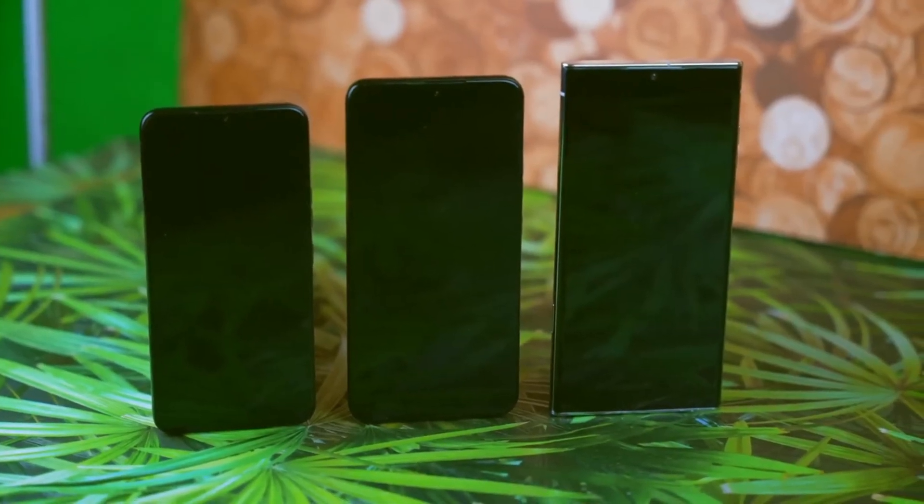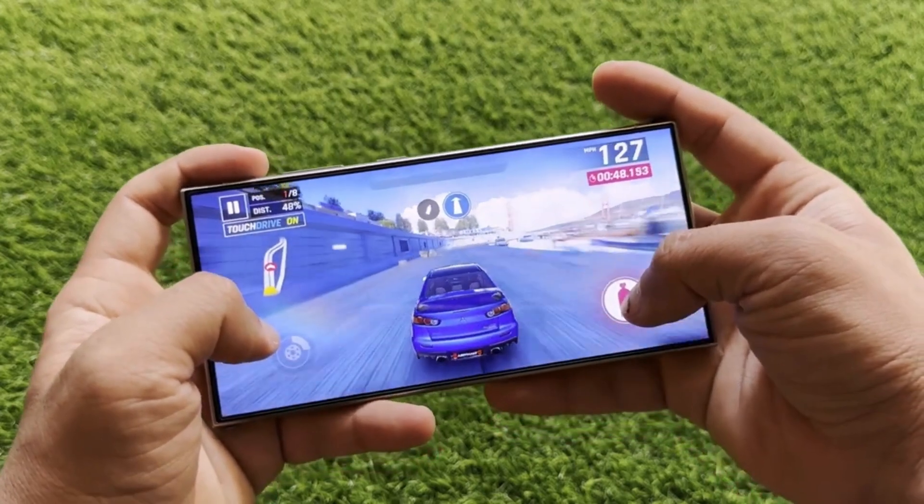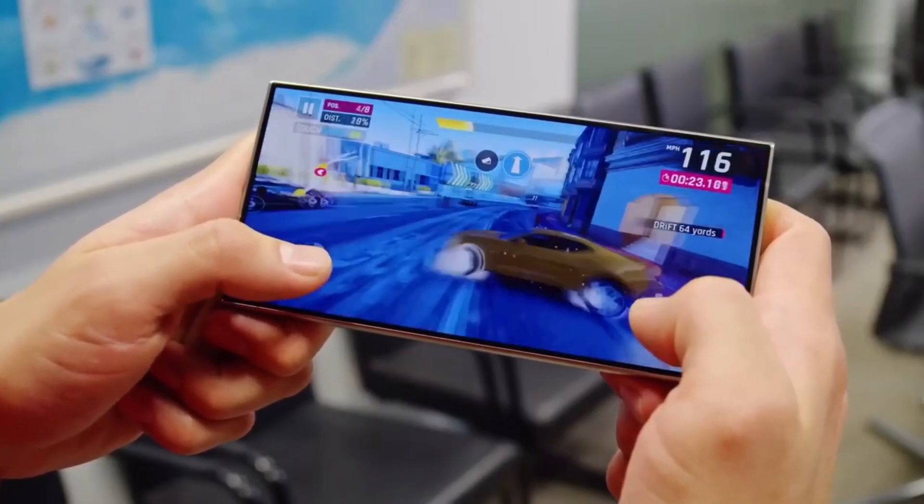Speaking of the Agent 4, another reliable leak suggests it will house the most powerful GPU ever seen in a smartphone. Benchmarks show prototypes running Genshin Impact at a smooth 1080p resolution and 60fps — a dream for mobile gamers.